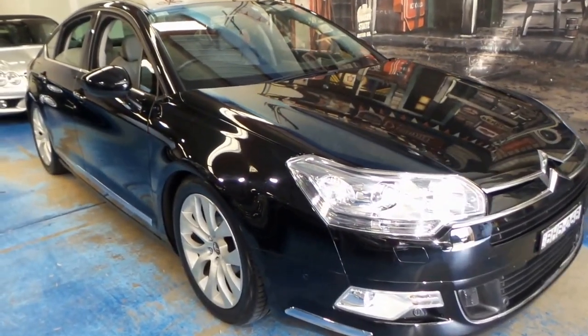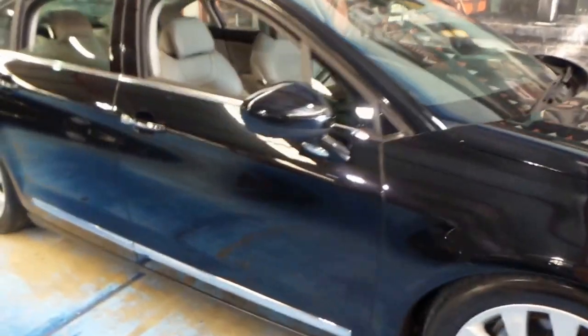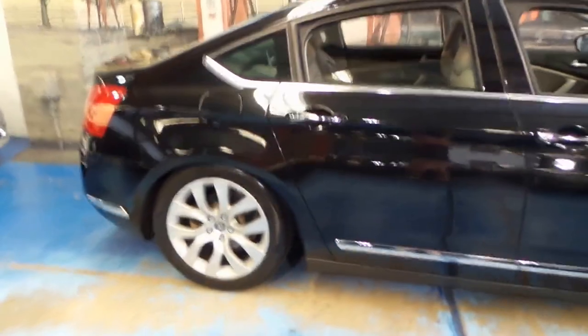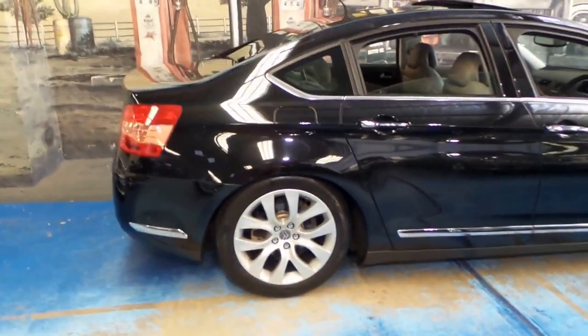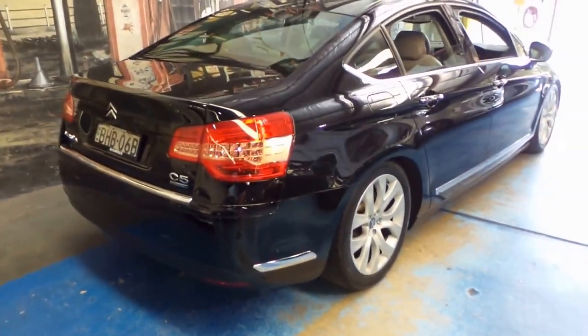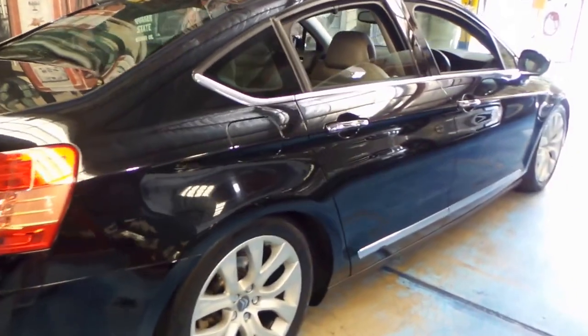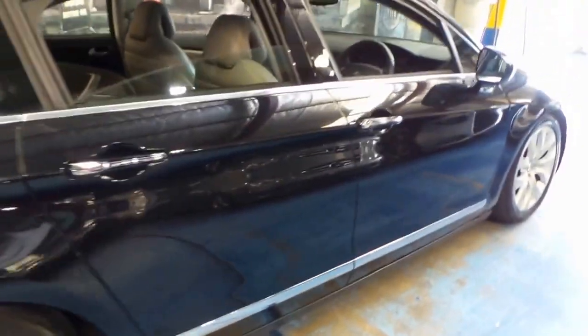Welcome to the Old Timer Centre. My name is Philip and today we have for you a 2008 Citroen C5. This particular car is an exclusive, so it's the top of the range, and it's got the four cylinder HDI engine. It's black with light grey leather interior and it's a very nice car indeed.